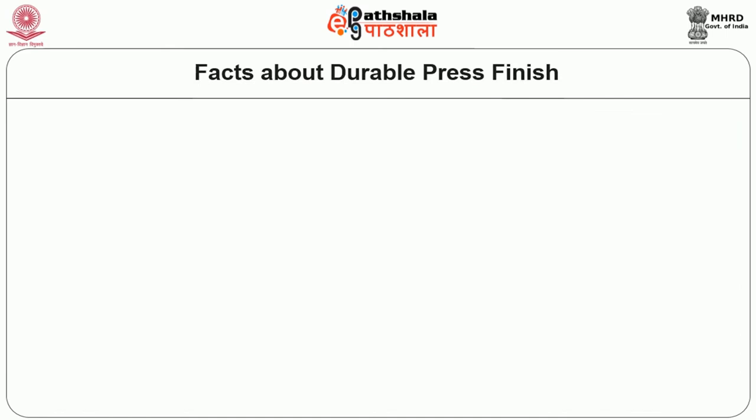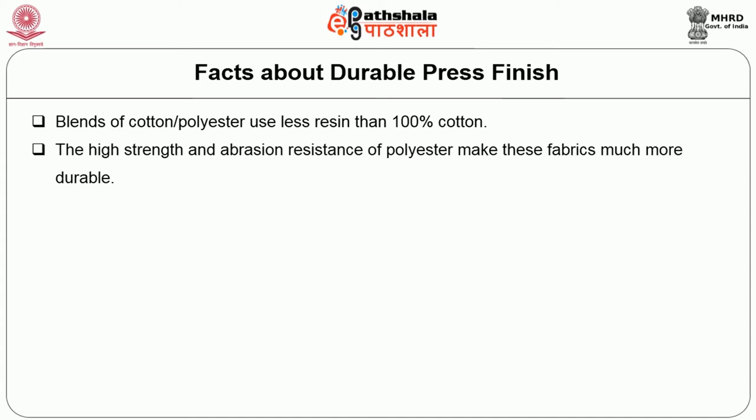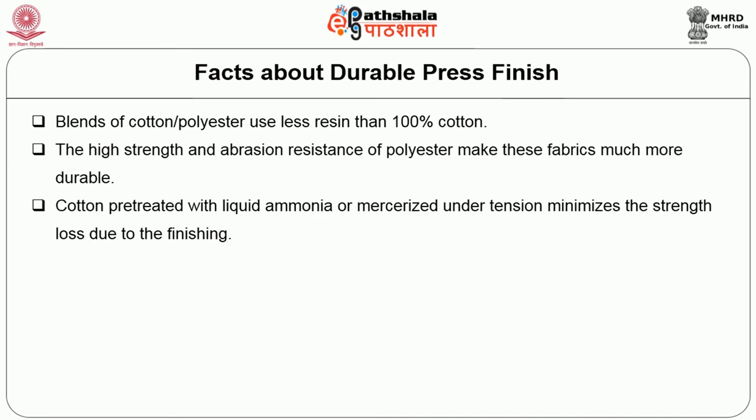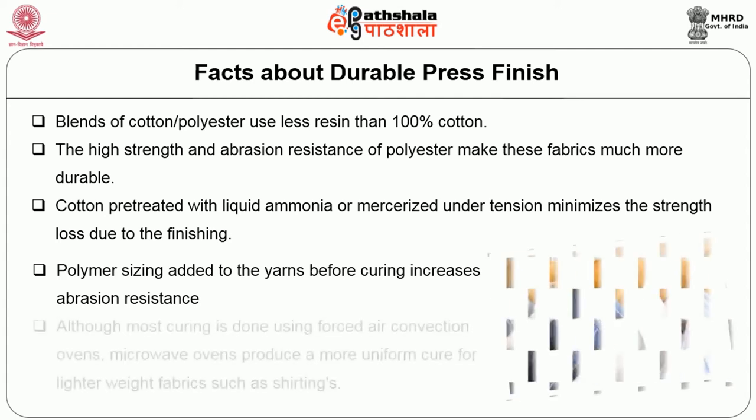Some facts about durable press finishing: blends of cotton and polyester use less resin than 100% cotton, and the high strength and abrasion resistance of polyester make these fabrics much more durable. Cotton pretreated with liquid ammonia or mercerized under tension minimizes strength loss due to the finishing. Polymer sizing added to the yarns before curing increases abrasion resistance. Although most curing is done using forced air convection ovens, microwave ovens produce a more uniform cure for lighter weight fabrics such as shirtings.